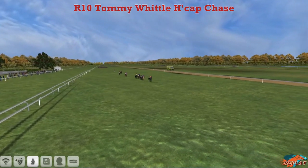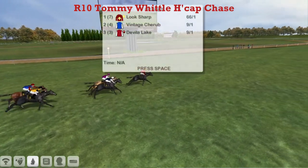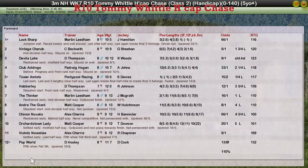It's Look Sharp on the flat now, with a length advantage from Vintage Cherub and Davila Lake. Neither of these are going to catch this leader. It's going to be a win for Martin Leadham — my first commentary back — and Look Sharp takes the Tommy Whittle Handicap Chase by a length and a half. Look Sharp wins, Vintage Cherub noses up for second, Davila Lake third for Craig Beckwith and Darren Thompson, Clubber Dinge fourth for Patrick Hogan, and Tower Amlets — our long-time leader for Graham Clutterbuck — was fifth.